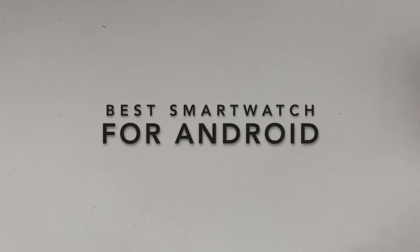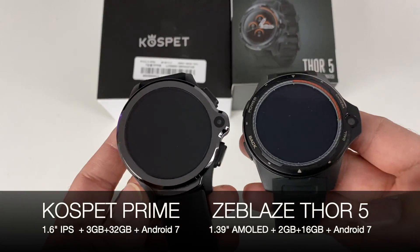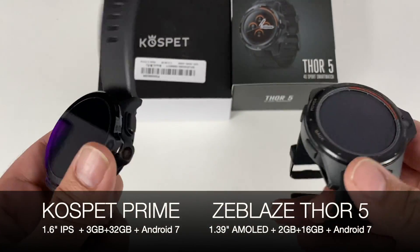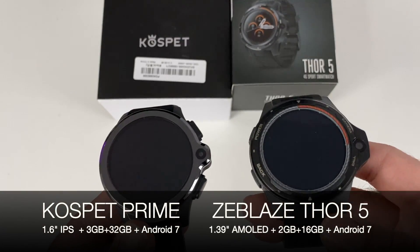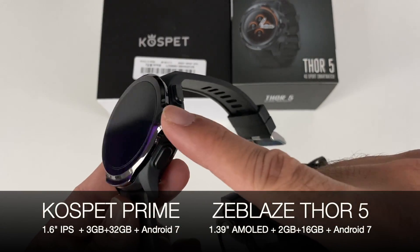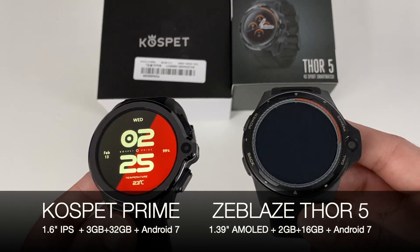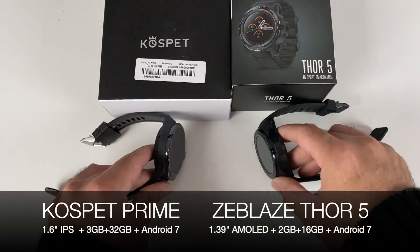If you're looking for a smartwatch running full Android, the best I've tested this year are the Cospit Prime and the Zblaze Thor 5. The beauty of full Android smartwatches is you have the full Google Play Store and can run any Android game or app. They have a SIM card slot so you can use them as a standalone smartphone watch — make and receive phone calls, send texts, install Snapchat and WhatsApp. The Cospit Prime has two cameras and a massive 1.6-inch screen; the Thor 5 has a 1.39-inch screen with a single camera. Both run full Android 7 and gave me the best performance and battery life from the entire range.